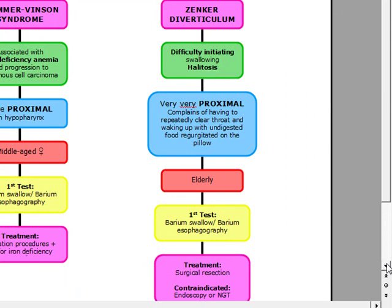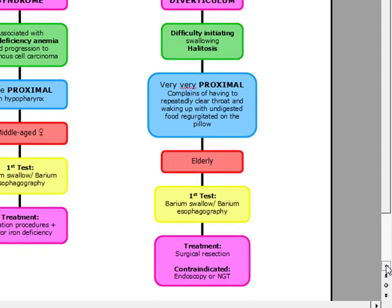We never want to do endoscopy in these patients. If we do an endoscopy or place a nasogastric tube, it's going to perforate — there's a very high chance of perforation. So anytime you see endoscopy or nasogastric tube in your answer choices, automatically eliminate it in Zenker's. This usually occurs in the elderly. We're going to do a barium swallow or barium esophagraphy, and our treatment is going to be surgical resection. Endoscopy and nasogastric tube are contraindicated.